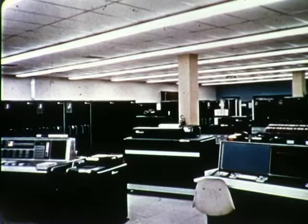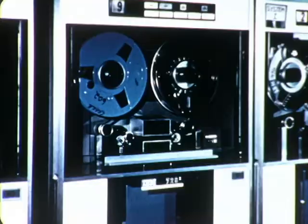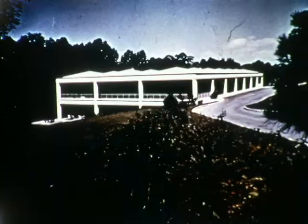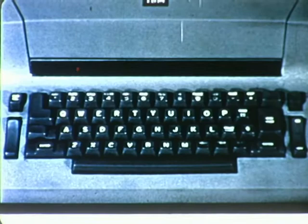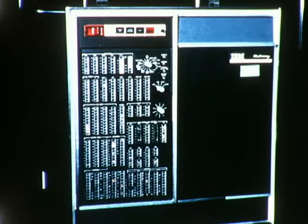Most computer systems process information at only specified times of the day. How does Sabre work? In the simplest terms, it's a teleprocessing system. Inventory on all flights, as well as other related information, is stored on reels of magnetic tape in the computer center at Briarcliff, New York. American Airlines personnel in the field — 39 cities in all — communicate with the computer by entering information into the system through a typewriter. The information travels as electric impulses over high-speed telephone lines to the computer, which then processes the information at an internal speed measured in millionths of a second. The office sending the information receives a reply in less than three seconds.